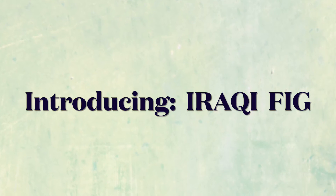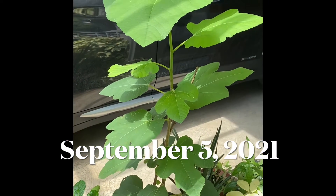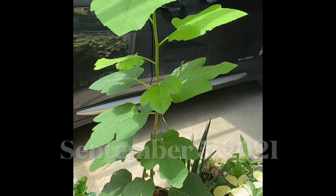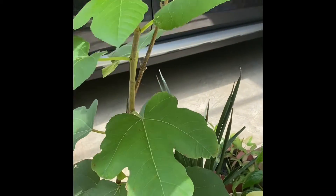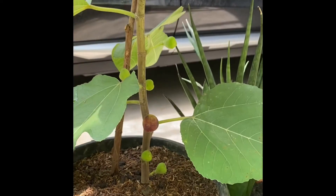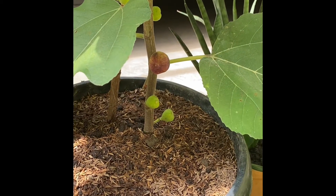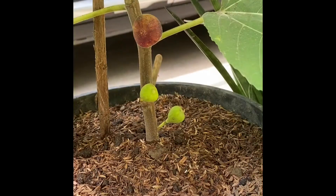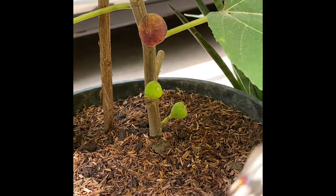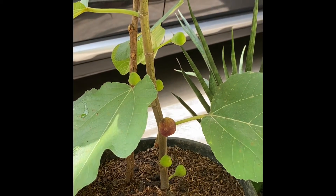So here it is! Introducing the Iraqi fig. This variety is unique with its big leaves, and I think the advantage of having bigger leaves is that it can store more water and it can also process more photosynthesis. So it gets sustained growth for its root and for its fruit.